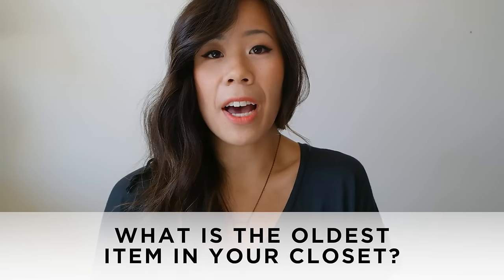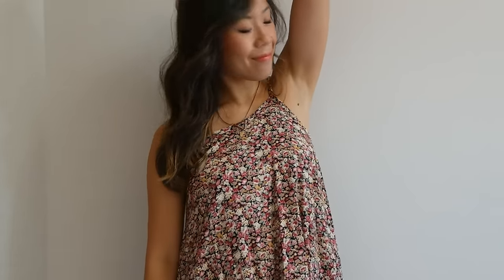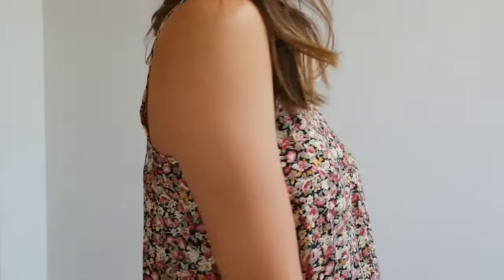Question number one: what is the oldest item in your closet? I was really digging and I found this little gem — it's a really cute floral spaghetti strap summer dress that my mom actually made for me. I remember when I was in grade six my mom used to make all my clothes. She's such an amazing seamstress. We'd always go to the fabric store and pick out different fabrics and patterns.